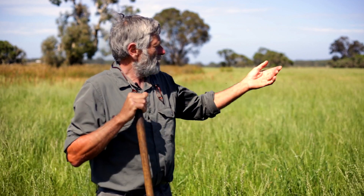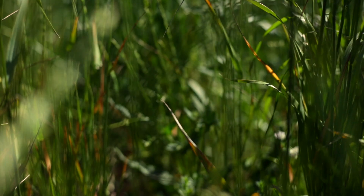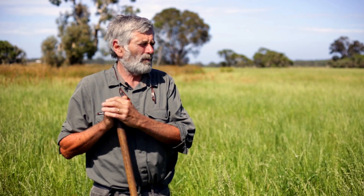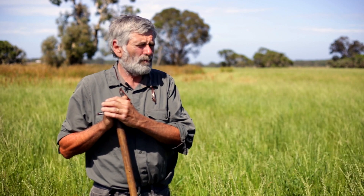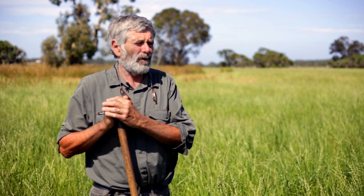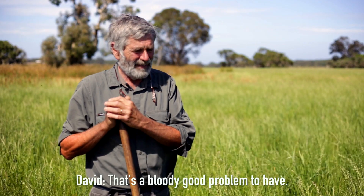Here we are near Christmas and this is our rye regrowth from our haylage cut, which we'll harvest for seed. Our limiting factor could be water, and it's a nice way to be if we can confidently say that we've got very good production. A year like this where we have reasonable spring rains, we just can't keep up with the growth. It doesn't matter how many sheep we have, and it doesn't matter how much we cut. That's a bloody good problem to have.